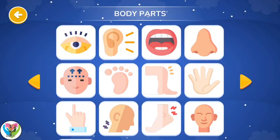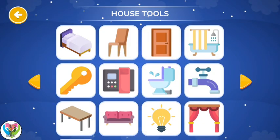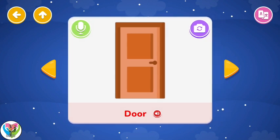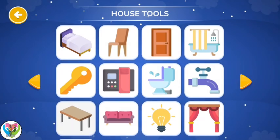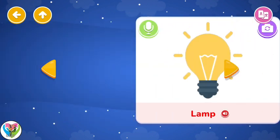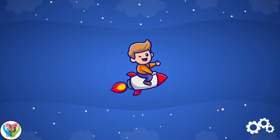Body Parts. Toys. House Tools. Bed. Chair. Door. Bath. Table. Couch. Lamp. Curtains. Keys.